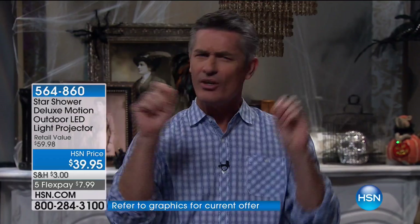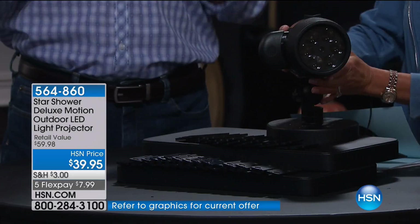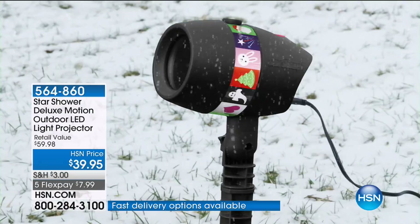You've seen star shooters before, or maybe these other devices that project lights. Remember it started out with just some green and red dots. But now we're talking Christmas, Halloween, Easter, winter fun, and birthdays — all of that in this brand new Star Shower Slideshow. We've had some with maybe one or two choices, but we have 24 different amazing designs and holiday pictures.